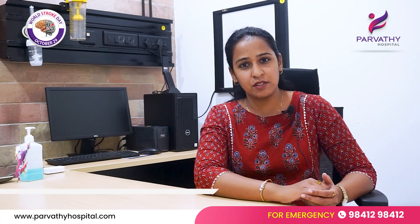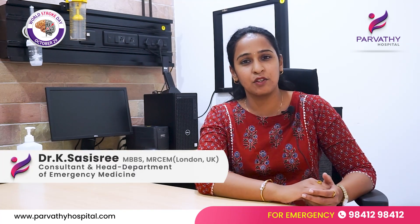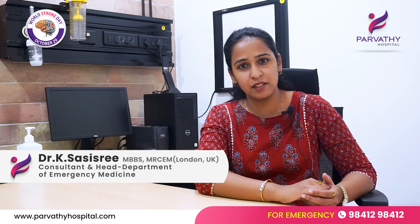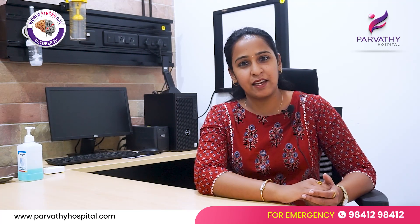I would like to emphasize: if you suspect somebody is having a stroke, do not waste time. Please call for an ambulance immediately and take them to the hospital. Time is brain, and time is always precious. Thank you.